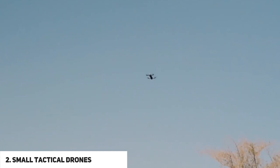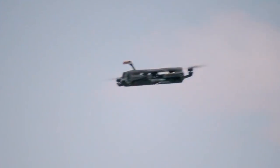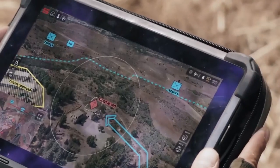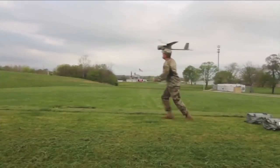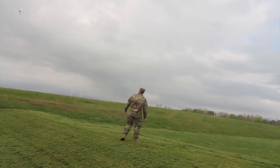Number two: small tactical drones. These are small — but not as small as micro or nano drones — and lightweight. They can be carried by soldiers in pockets and tossed into the air. An example is the Fulmar, which is able to fly for 12 hours at a max range of 90 kilometers. Another example is the Raven, which can cost more than $35,000 per unit.